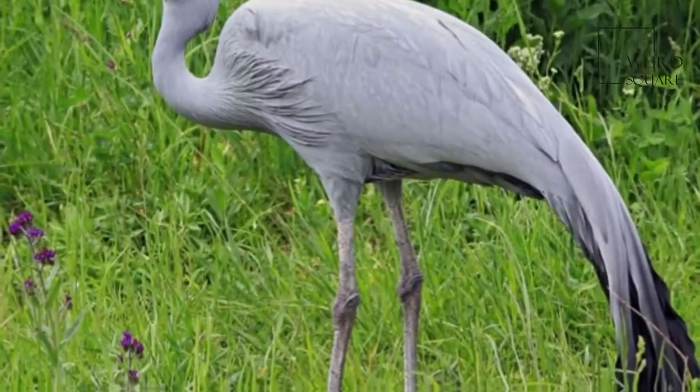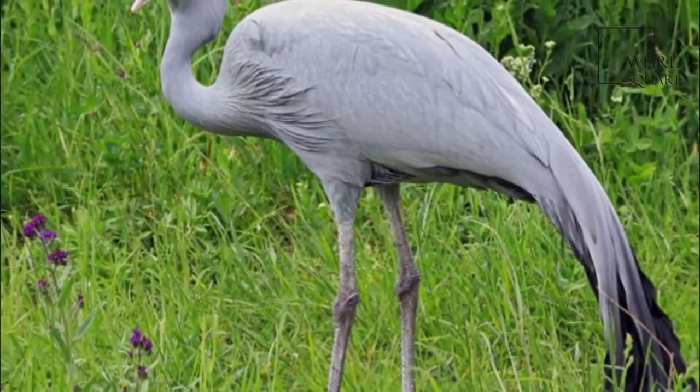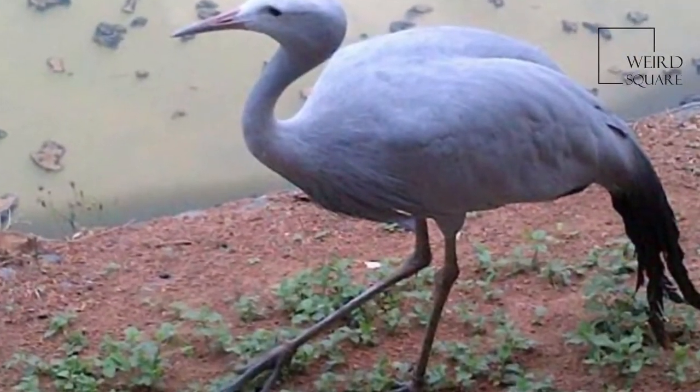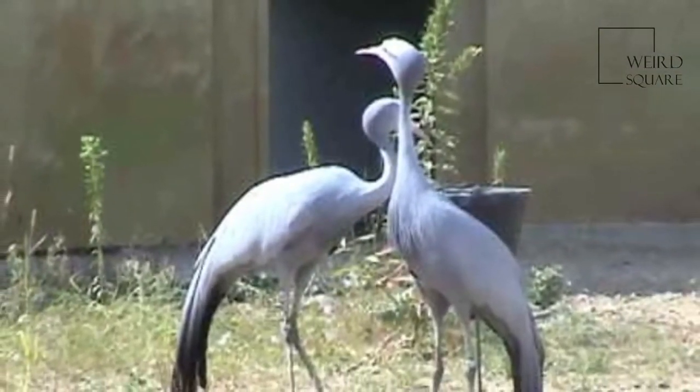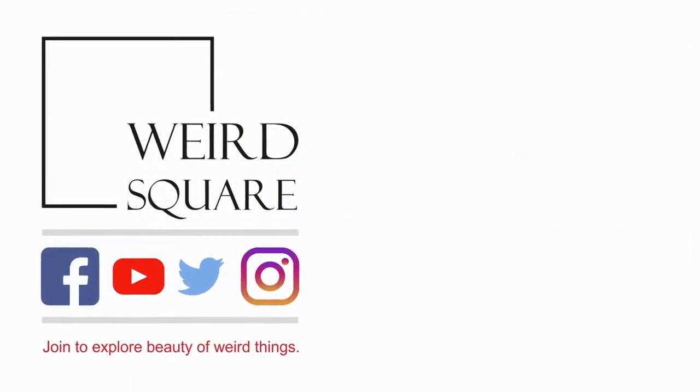The long wingtip feathers trail to the ground. The primaries are black to slate grey, with dark coverts and blackish on the secondaries. Unlike most cranes, it has a relatively large head and a proportionately thin neck. Juveniles are similar but slightly lighter, with tawny colouration on the back.